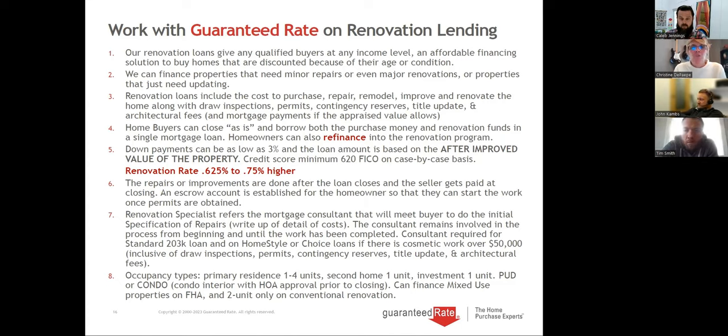It doesn't matter if there's no electricity, no gas, mold, water damage, or missing kitchens — we can close any property in any condition because the work will correct the home. We can even take homes with violations on title — like two or three units in Chicago with rear deck compliance issues. We repair the property and the buyer goes to court to get the violations waived off title. Down payments can be as low as 3%. We can go to 620 FICO, case by case to 580.